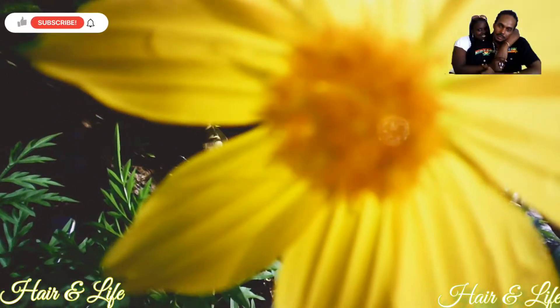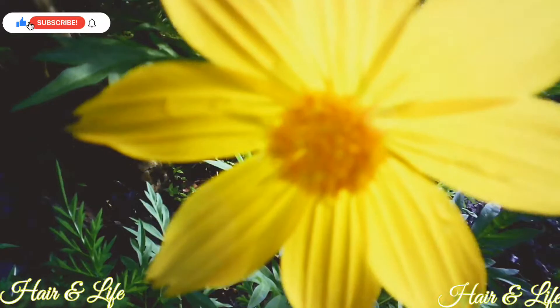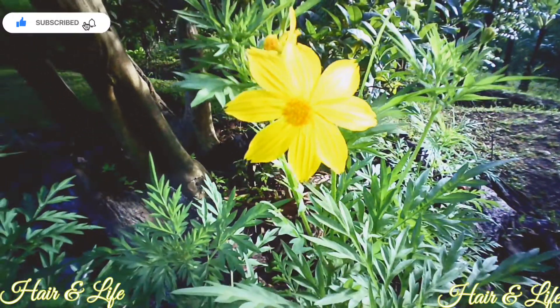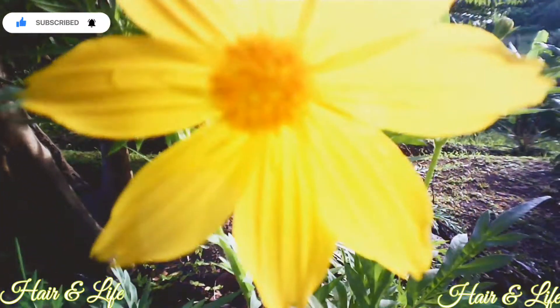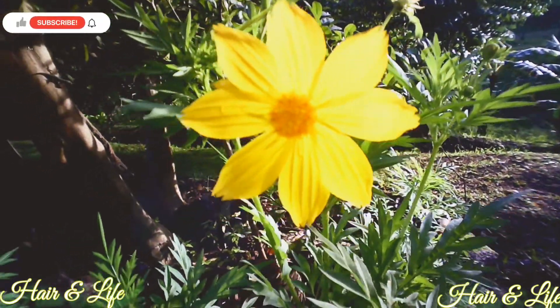Hello everyone and welcome back to another hand life — thank you so much for coming back. Enjoy these beautiful flowers right here that you are seeing. Today is Monday and we're going to be talking about medium porosity hair products, so let's get into it. We are going to be starting off with the shampoo.